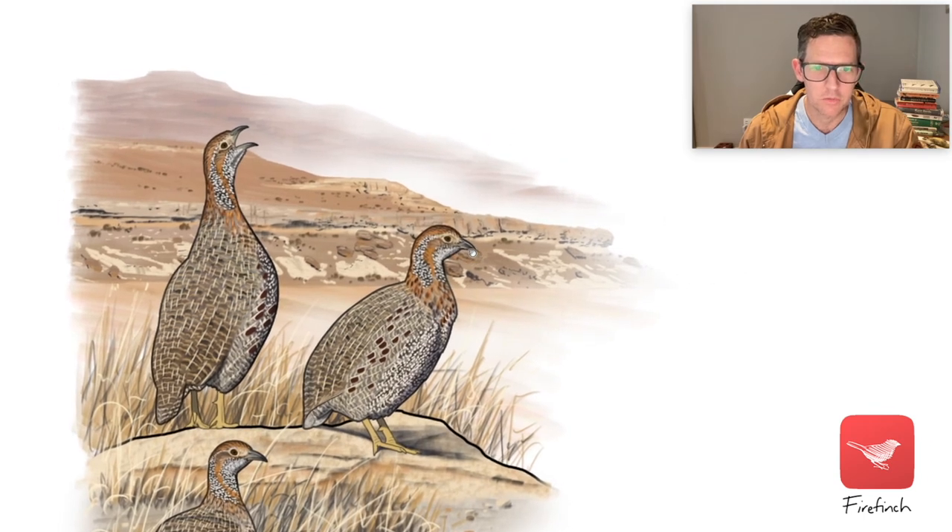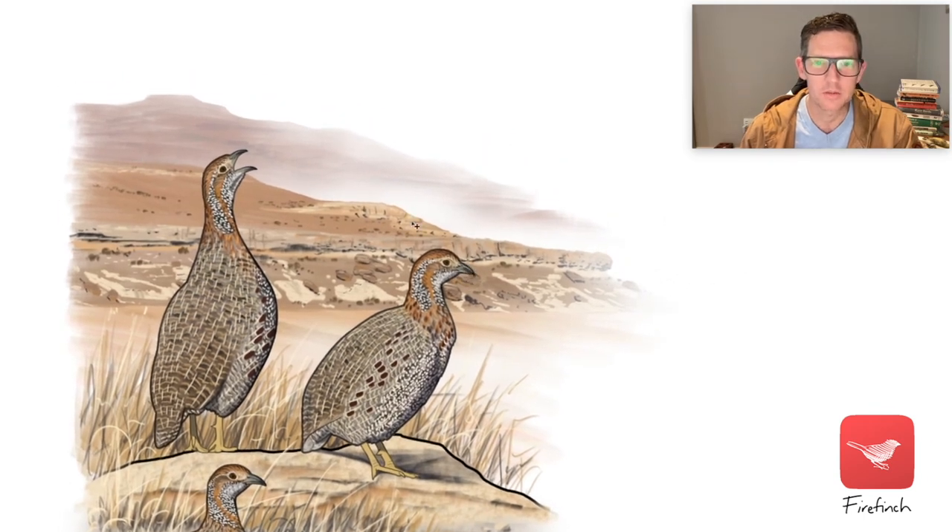I wanted to show that it was really cold, so I brought in this mist that you can see behind the ridge, and also on the bottom on the plain here, and softening out the edge of that back ridge there.